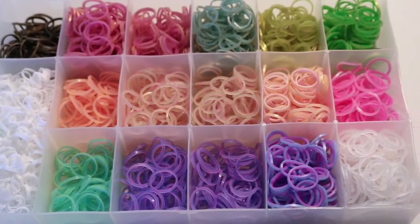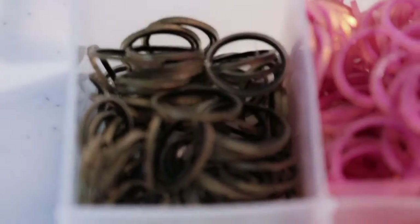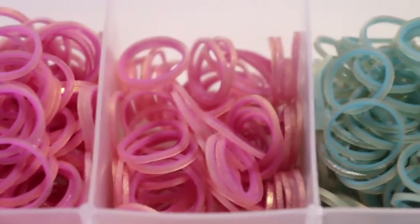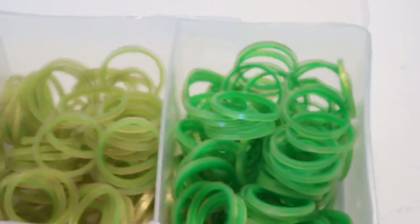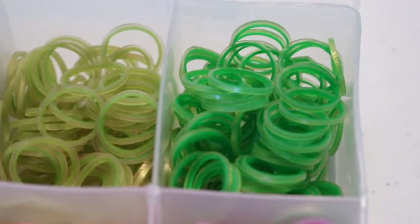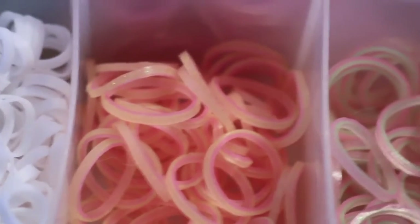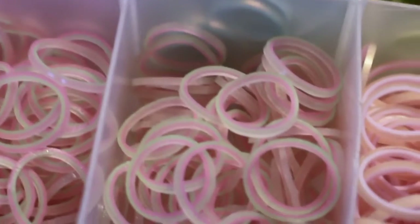Moving on to this third case, I have more bands that Amelia gave me. On the top row I have all Persian 300 count bands: Black, Hot Pink, Pink, Ocean, Lime, and Teal — though it says Teal on the website, seriously look at that, that is not teal. On to the next row I have some Galaxy bands: Yellow and Pink, Pink and Green, and Green and Pink.